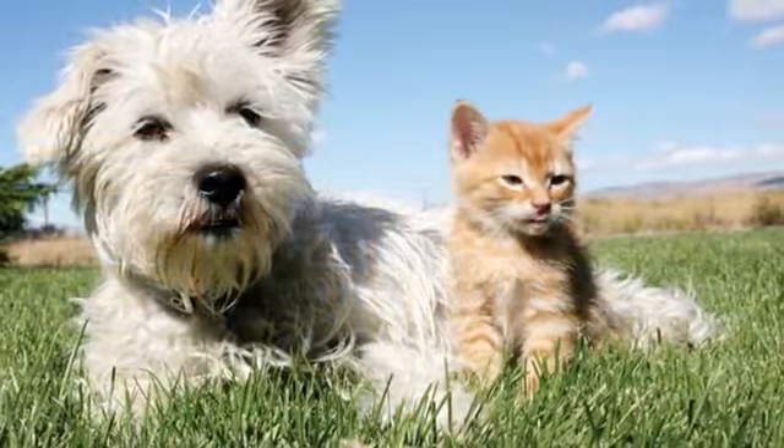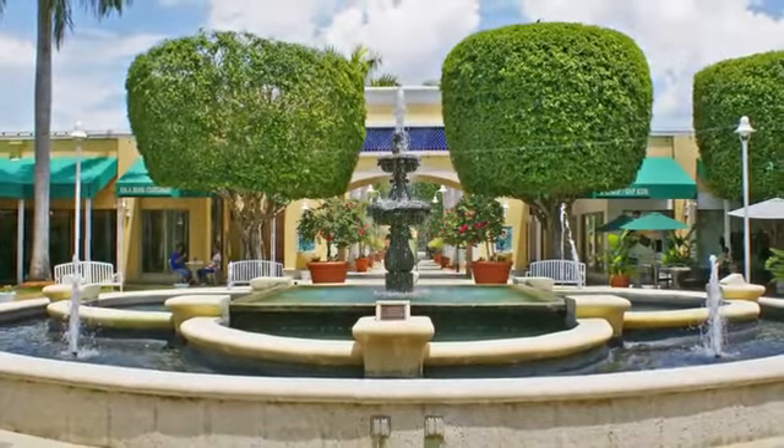Our pet-friendly community is centrally located just minutes from Fort Myers Beach, Florida Gulf Coast University, and Edison College, with your favorite local restaurants and shopping a short jot away.